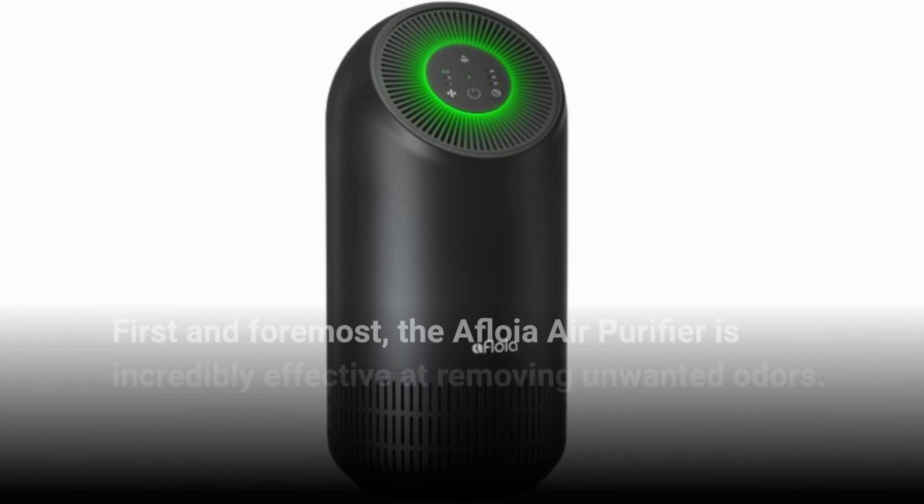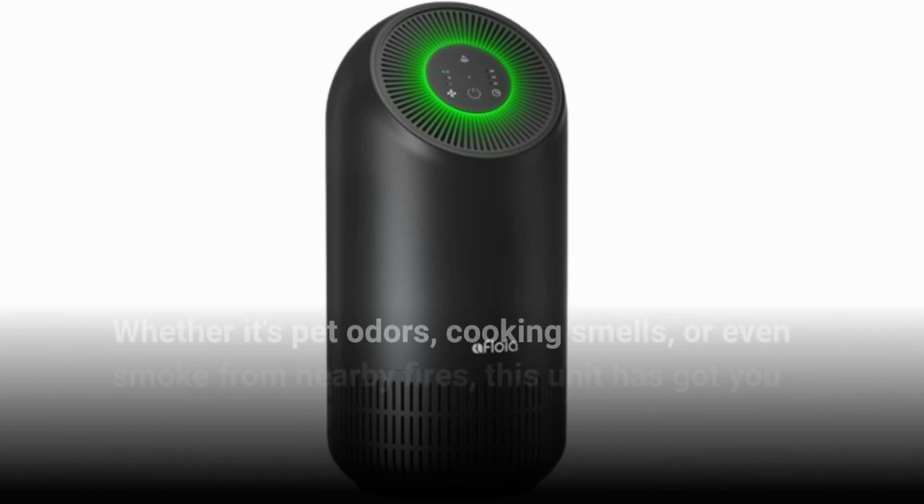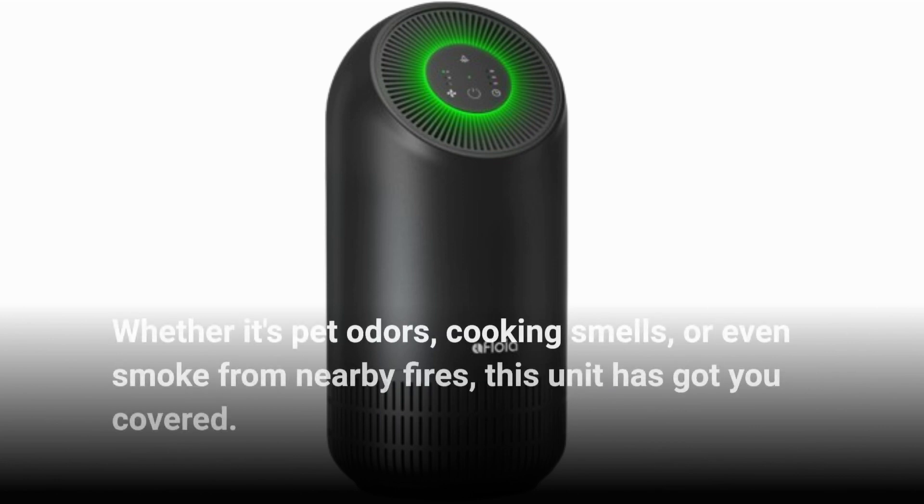First and foremost, the Afloya Air Purifier is incredibly effective at removing unwanted odors. Whether it's pet odors, cooking smells, or even smoke from nearby fires, this unit has got you covered.